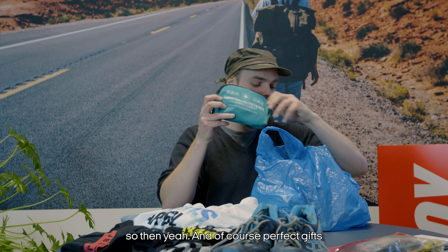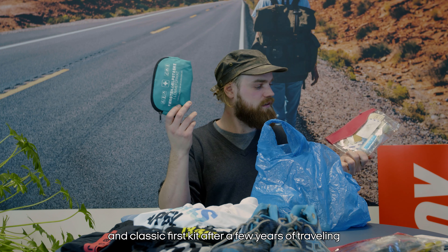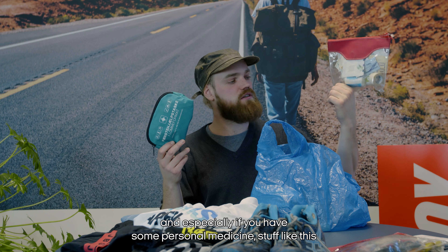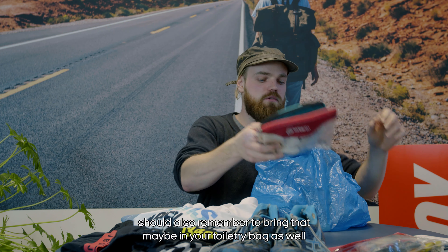Tissues are good to have in most situations, especially in Asia where they're not at every toilet. And of course a first aid kit — this is probably what you start off with, a classic first aid kit, and after a few years of traveling you'll personalize it and just bring the essentials.